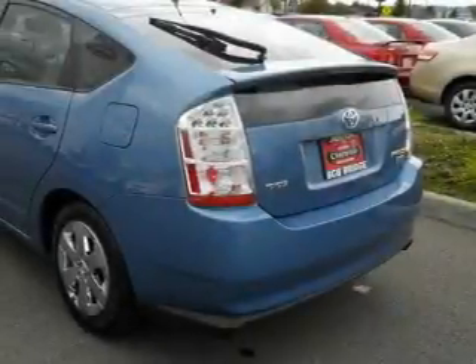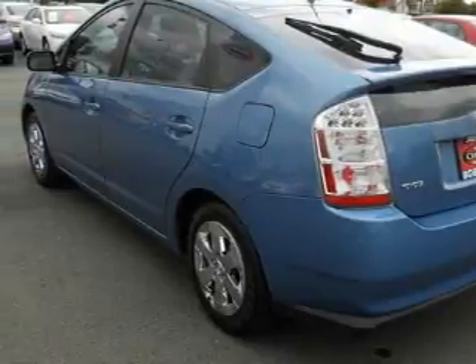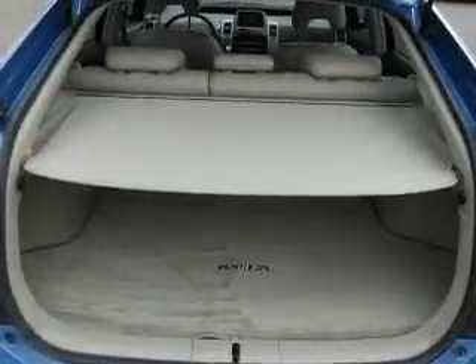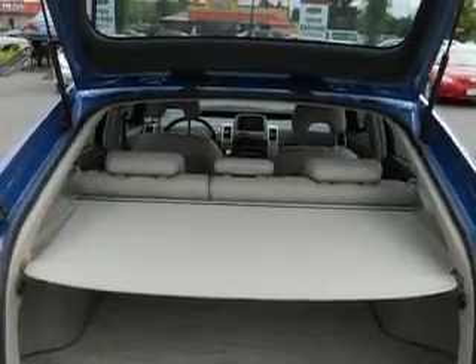Its top features include air conditioning with automatic climate control, fold-down rear seats, a leather-wrapped steering wheel with audio and stereo wheel controls, and cruise control with steering wheel mounted controls.